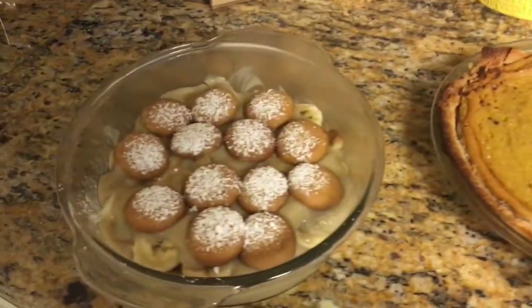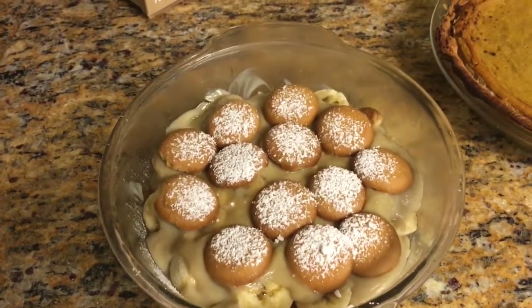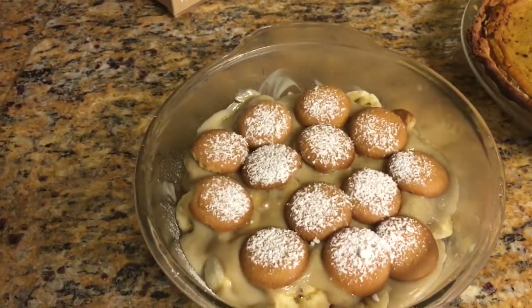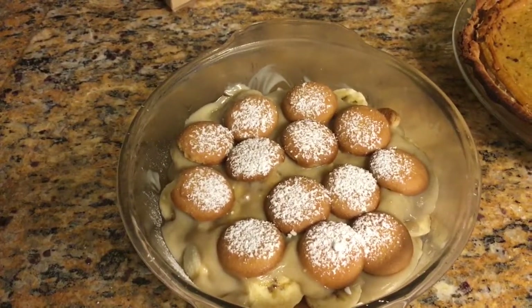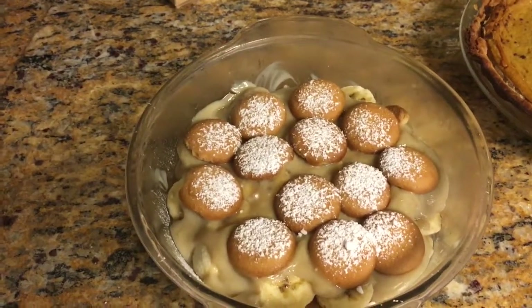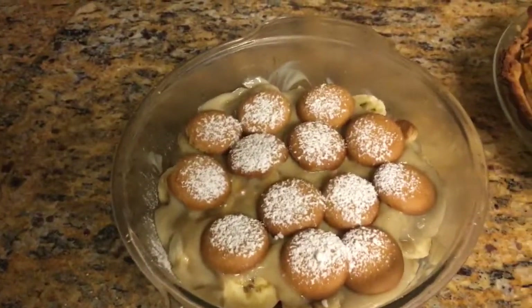The last dessert on our walk is a southern banana pudding. I love this banana pudding. I found a vegan pudding recipe at my local health food store, then layered in vanilla wafers — you can either make them or some grocery stores carry vegan ones — along with some bananas.